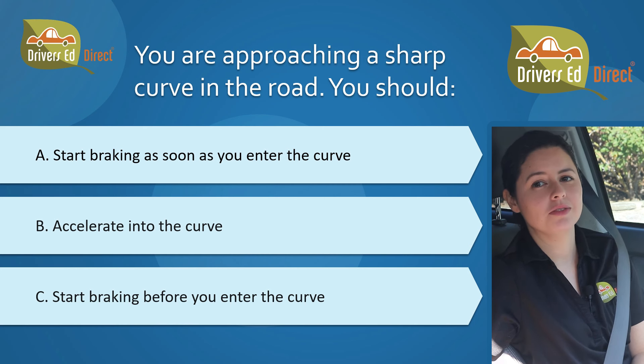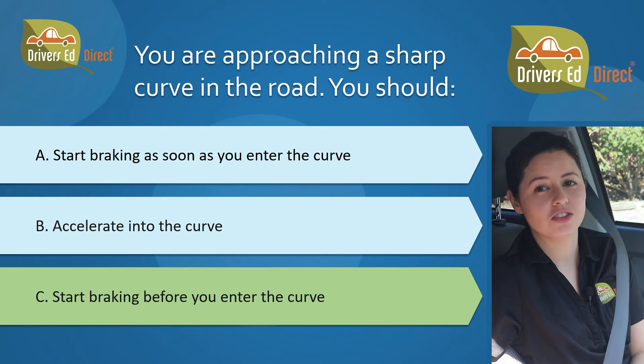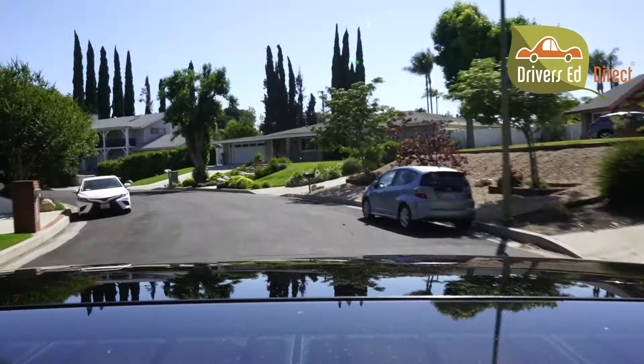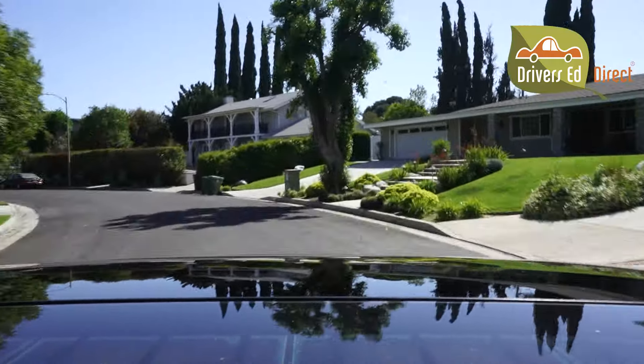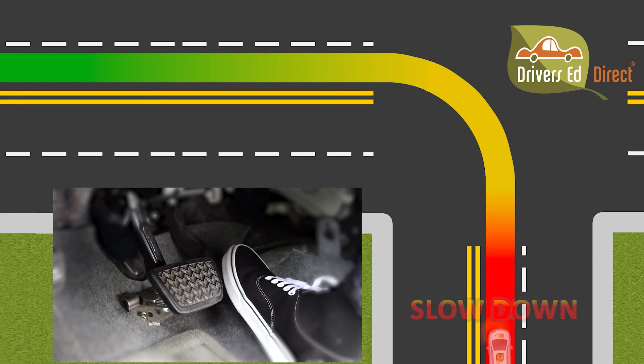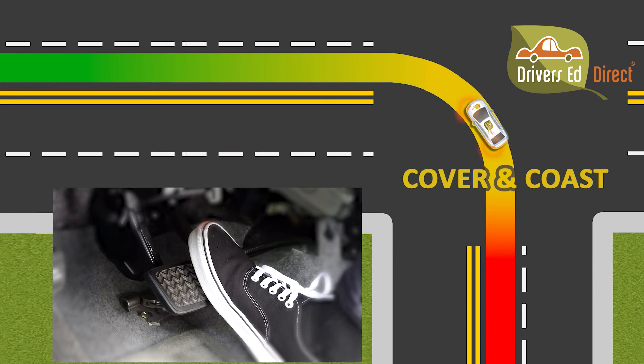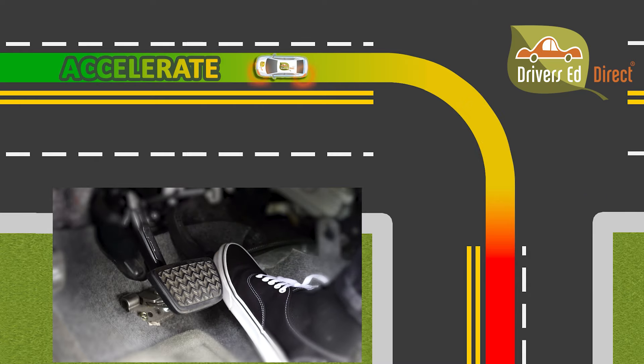The correct answer is C, start braking before you enter the curve. Reducing your speed before entering a curve decreases your chances of losing control of your vehicle and crashing. Always remember the basic speed pattern for handling any curve: slow down before the curve, cover the brake and coast through the curve, and then accelerate out of the curve.